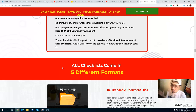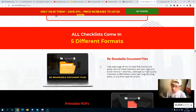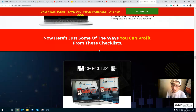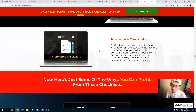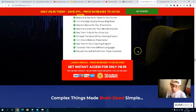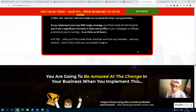The checklist comes in five different formats: an editable document file, a printable PDF, an interactive PDF, an interactive mindmap, and an Excel spreadsheet so you can interact with the checklist. You will get all of these different formats, and also some exclusive bonuses from the creator.